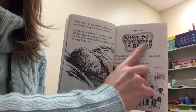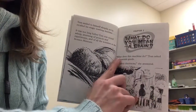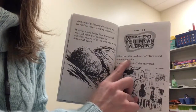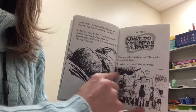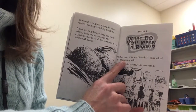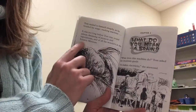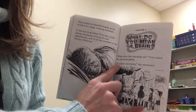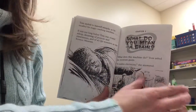Chapter two. What do you mean a brain? What does this machine do? Tom asked the museum guide. They're in a museum with his class at school. Over here we saw the science museum. It makes electricity, she answered.